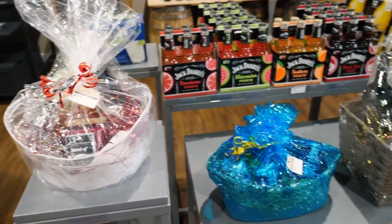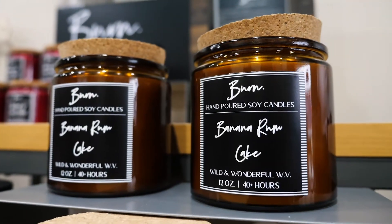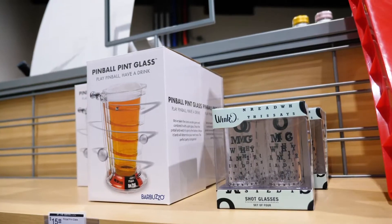We do make custom gift baskets. We put the accessories in to make it something fun, something different — from the candles to the signs. Usually within a day or so we will have a nice basket put together for them.